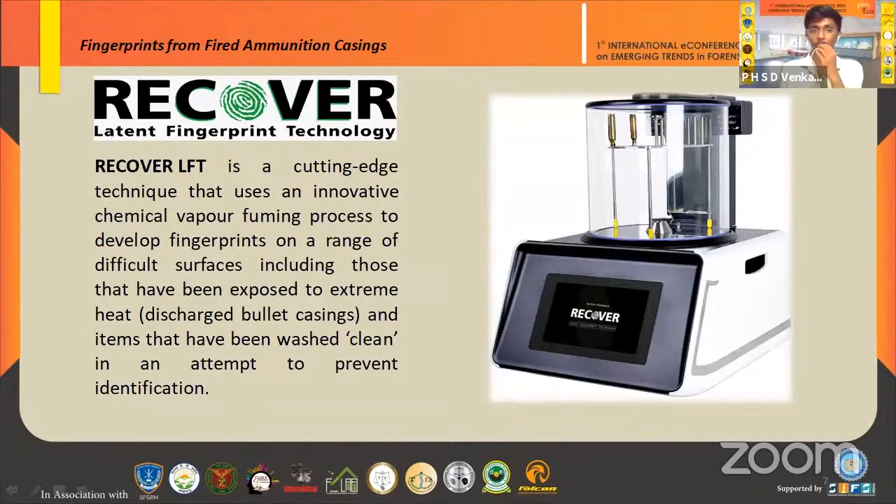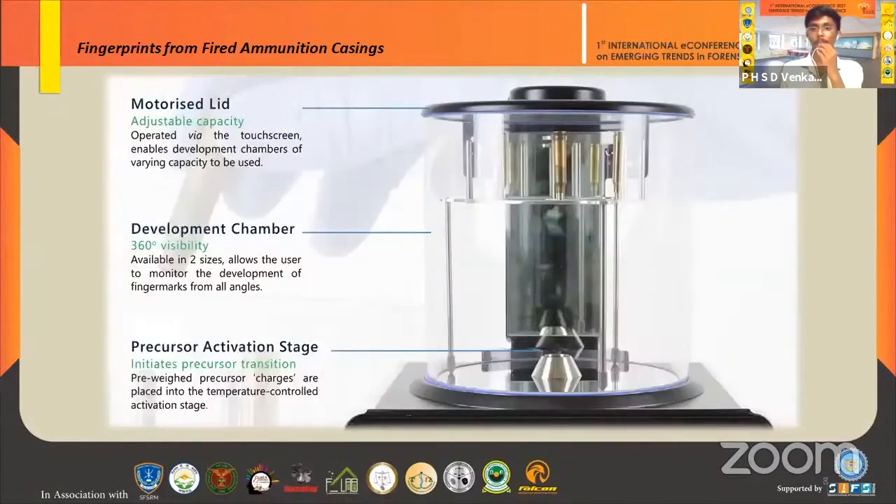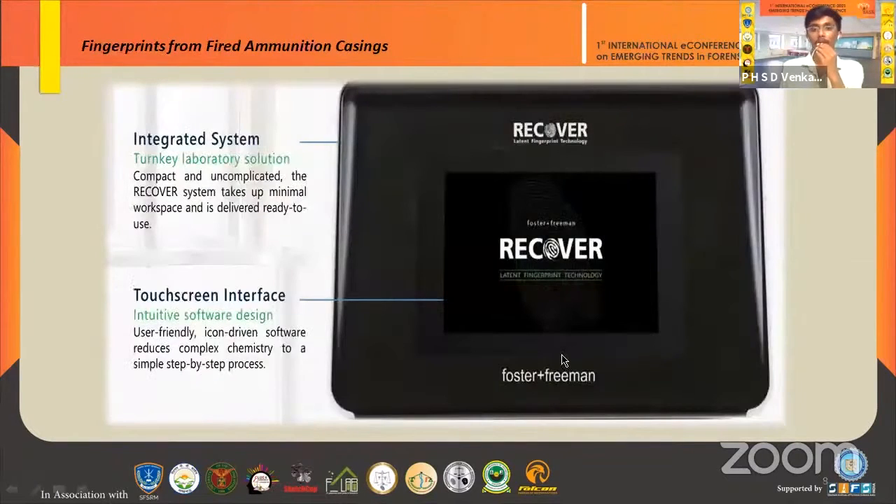The RECOVER latent fingerprint technology is a chemical fuming process that develops fingerprints from discharged bullet casings and washed clean items. The system includes a motorized layer operable via touch screen in 360 degrees, a development chamber with 360-degree visibility, and two chamber types suitable for bullets as well as entire firearms including rifles and shotguns. There is also a closure activation stage where temperature can be controlled, and the entire system is operated via touch screen.